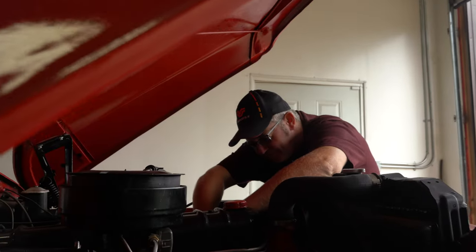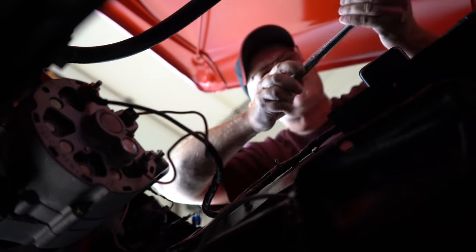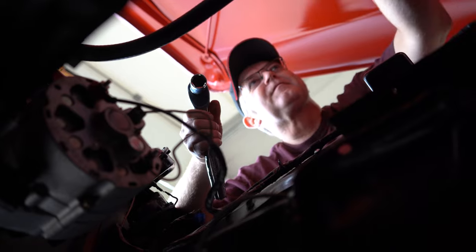I'm a carpenter by trade, so I never really worked on vehicles a lot. My dad and I started restoring a '73 Charger and from there it just sort of became an addiction, if you will.